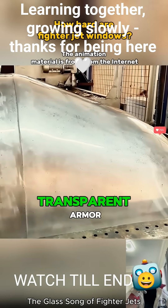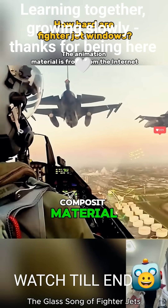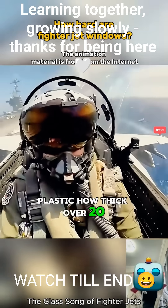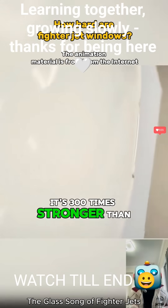Think of it more as transparent armor. Modern fighters use polycarbonate composite material, which is basically a super high-strength specialized plastic. How thick? Over 20 millimeters. Its impact resistance is 300 times stronger than regular glass.